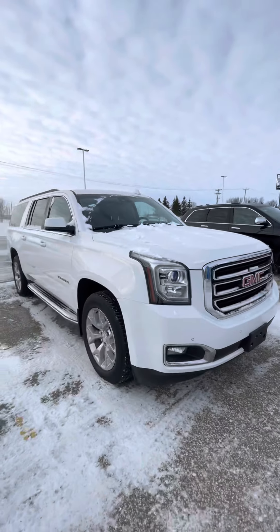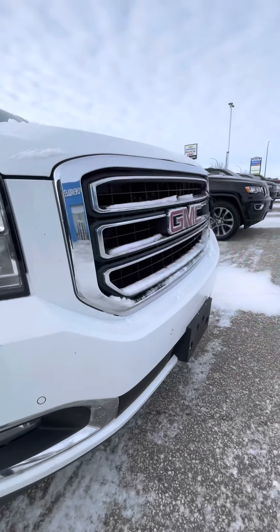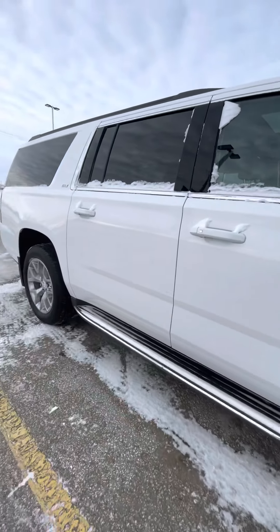Overall the Yukon's in extremely good condition. There's a couple of rock chip marks — the previous owner did live on a farm so it was on gravel. It's got nice rims with the running boards.